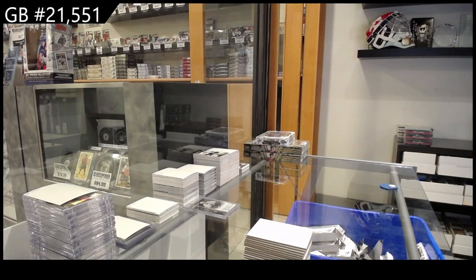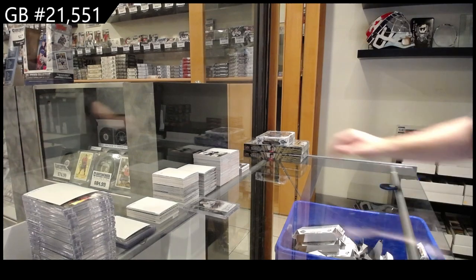The Autographed Rookie Redemptions are case hits, by the way. Can't go wrong with getting one of those nice and early on these breaks.